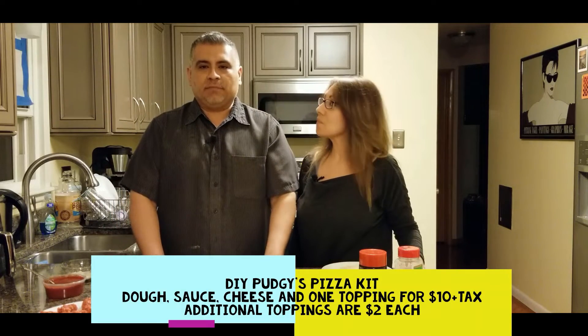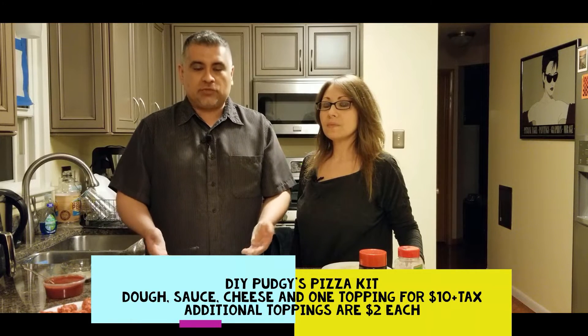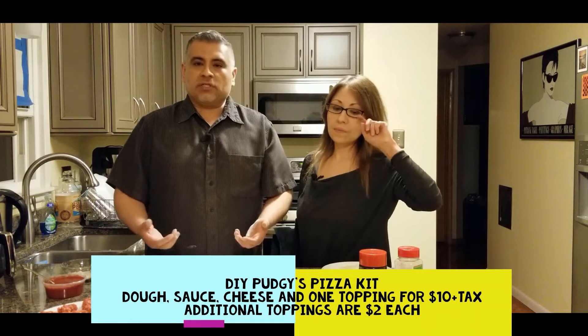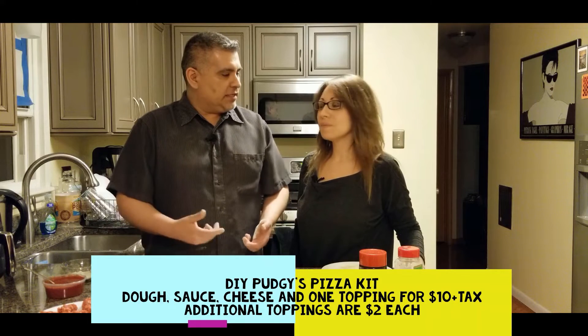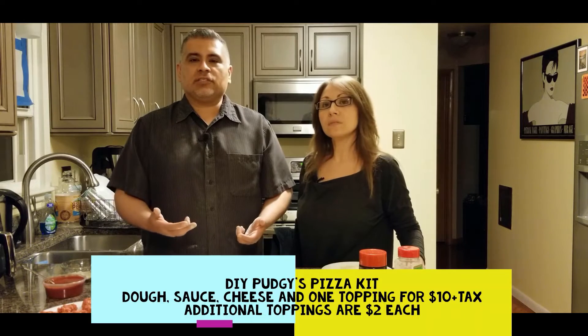Let's talk a little bit about the deal. The do-it-yourself pizza deal from Pudgy's this week starts at ten dollars. What you get is the dough, cheese, sauce, and one topping. Any additional toppings are two dollars each.